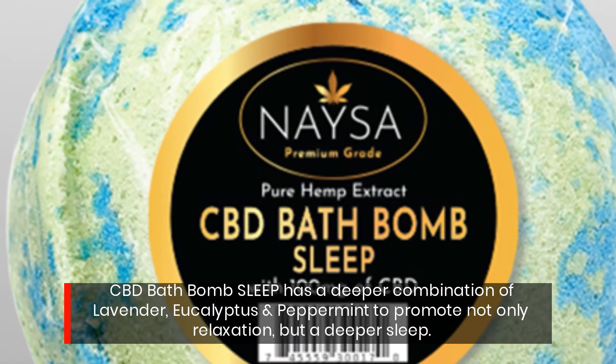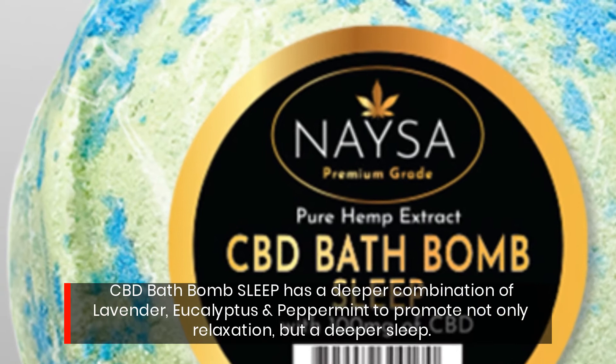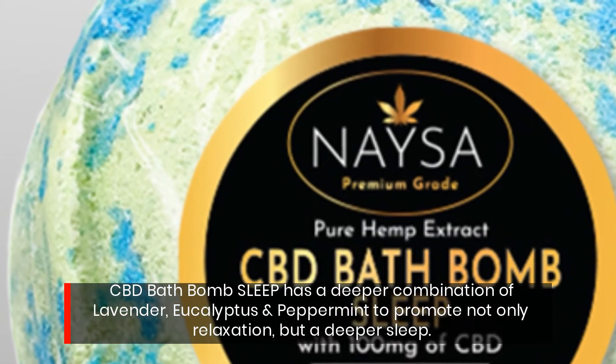CBD Bath Bomb Sleep has a deeper combination of lavender, eucalyptus, and peppermint to promote not only relaxation, but a deeper sleep.